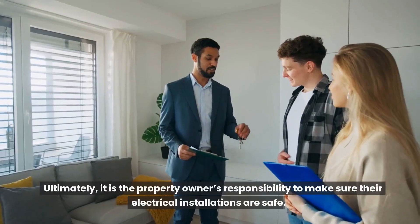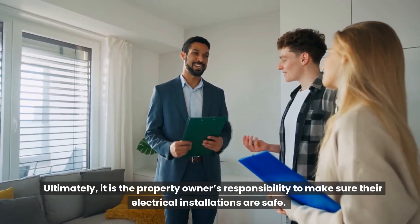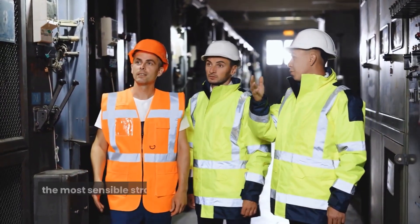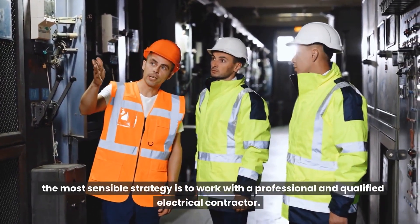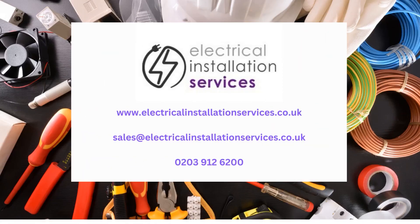Ultimately, it is the property owner's responsibility to make sure their electrical installations are safe. And, given the power of electricity and its potential harm, the most sensible strategy is to work with a professional and qualified electrical contractor. For all your electrical, lighting, testing, and associated cabling requirements, contact us for a free survey.